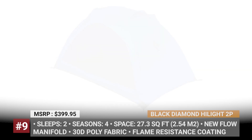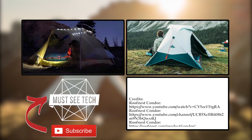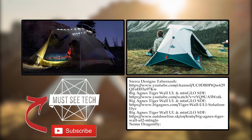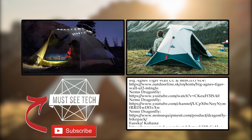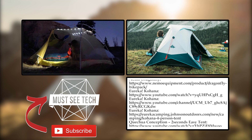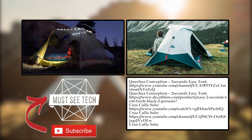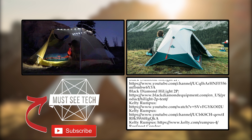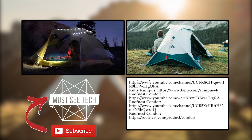Will you be adding one of these tents to your shopping cart for the 2021 camping season? Mention your plans in the comment section. Don't forget to follow the Amazon affiliate links in the description to help our channel grow and smash the like button. Subscribe to Must-See Tech and watch even more informative content about the world of outdoor recreation. We'll see you soon!